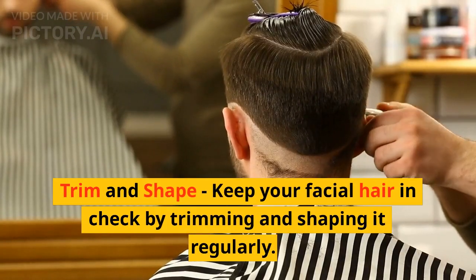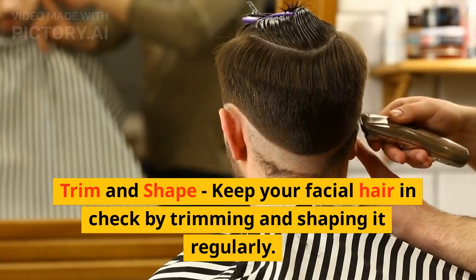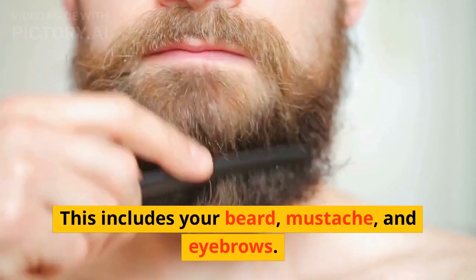Trim and shape. Keep your facial hair in check by trimming and shaping it regularly. This includes your beard, mustache, and eyebrows.